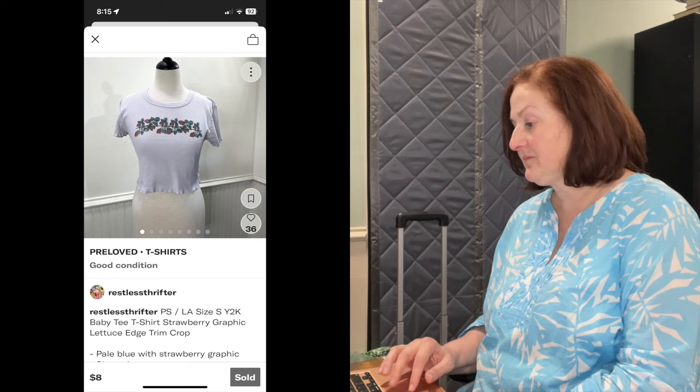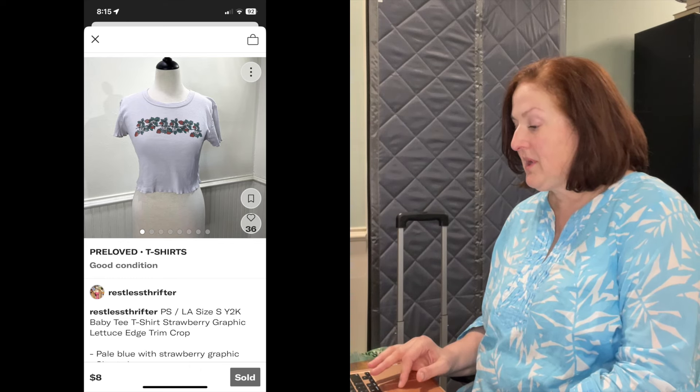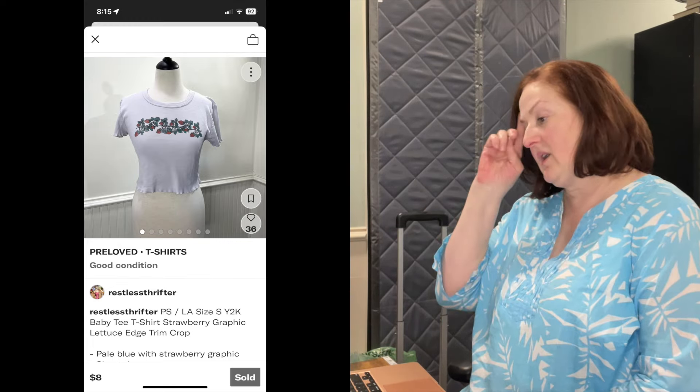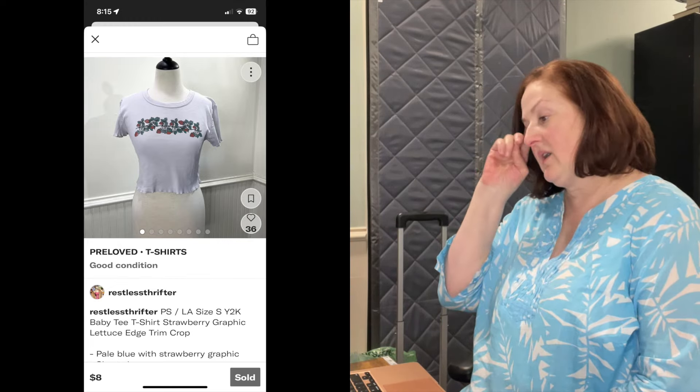The first item is not a designer item in any way. It's actually something I picked up at a thrift store for 65 cents. It's a PS/LA, size small, Y2K baby tee — a strawberry graphic, lettuce edge crop. This sold probably because of the keywords: Y2K, baby tee, or 90s.